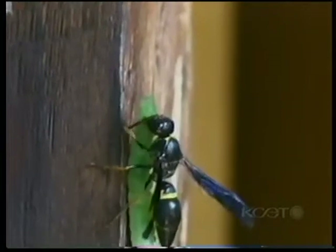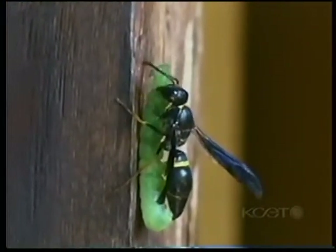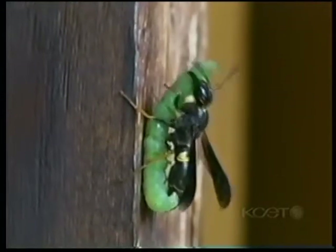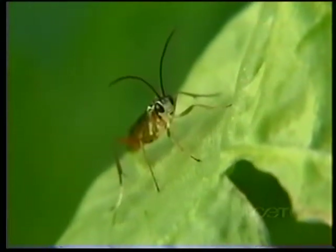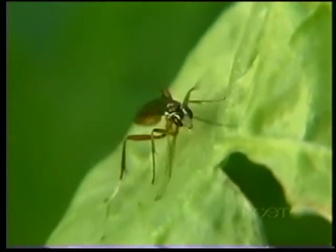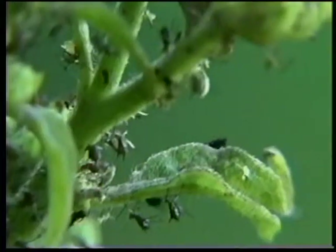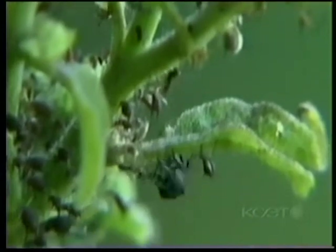Many wasps also help to clear the garden of its caterpillar population. There are many other predatory wasps in the garden, such as this Ichneumon, and this species that's taken a liking to aphids.